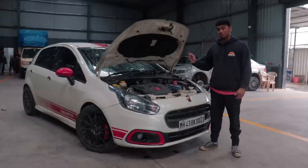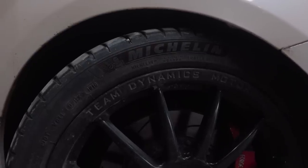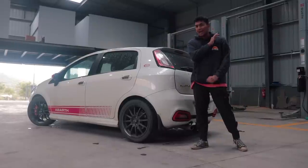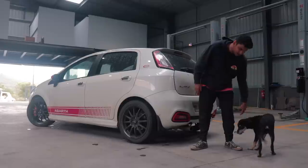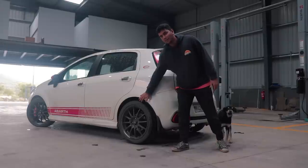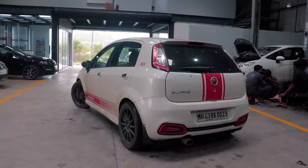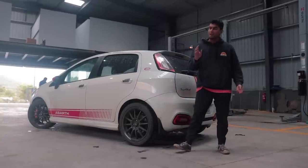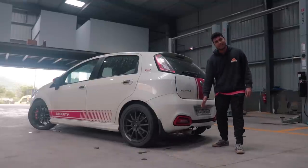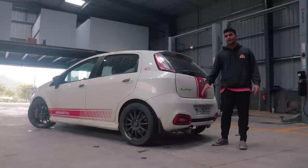Apart from the wheels and brakes, this thing also has Michelin Pilot Sport 4 tyres, which are a big upgrade over Tanai's old tyres that had absolutely no grip — these are super grippy even in the rain. As you can notice, the wheel gap is minimal because this thing is on KW adjustable suspension and is slammed to the ground. The handling is insane — a completely different level from stock. At the rear you just have a stock Abarth Punto tip for that OEM-plus look.